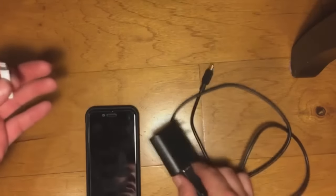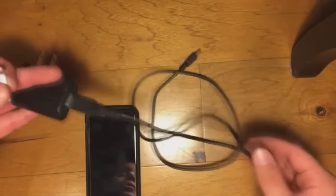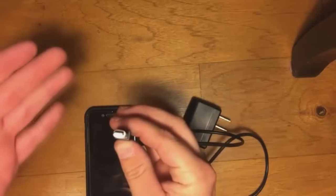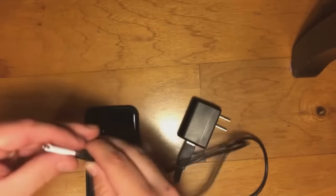Now we'll be demonstrating just how our product works. When you receive the Juice Box set, you'll get one wall adapter and a micro USB charging cable. Plug the USB cable into the wall adapter, and then plug the USB charging cable into the back of the Juice Box. Allow it to charge for about 20 to 25 minutes, and then it should be ready for use.